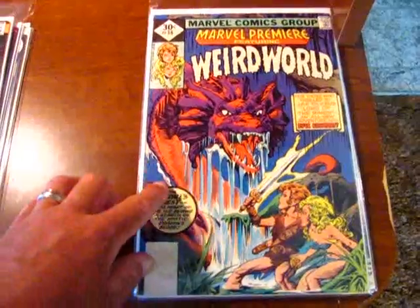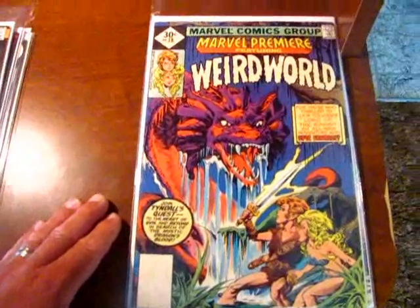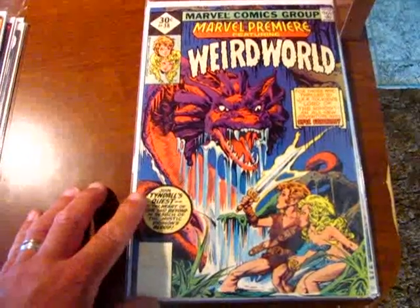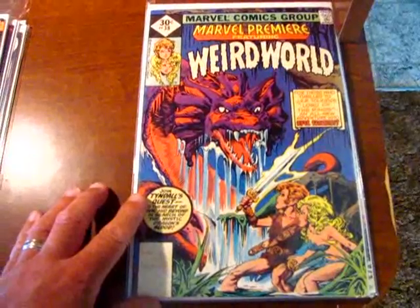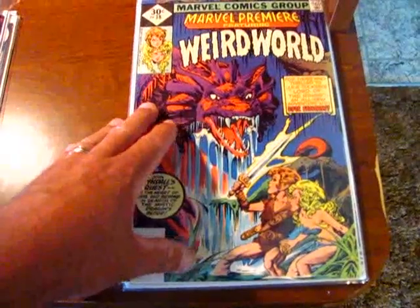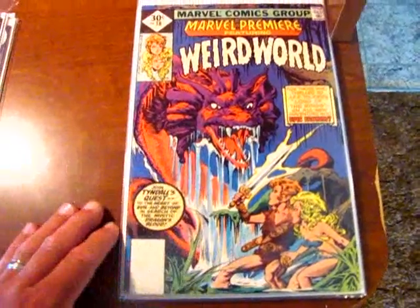I think it's the only Weird World titled book in the Marvel Premiere title, but if anybody knows more — I think there are more Weird World books — I would actually probably pick them up eventually because this one seemed really interesting. I've only read a few pages so far, but it really seemed interesting.